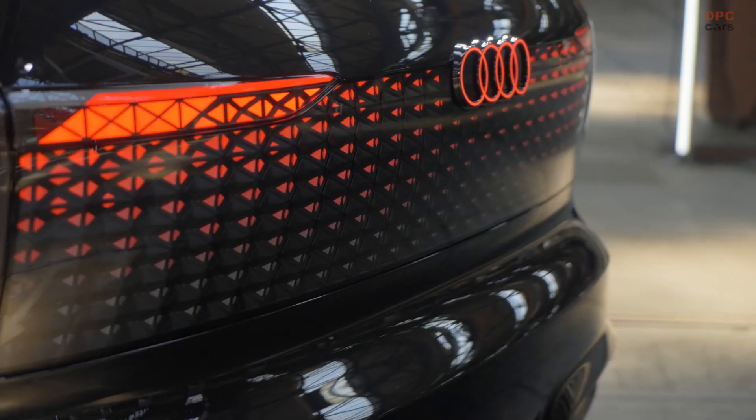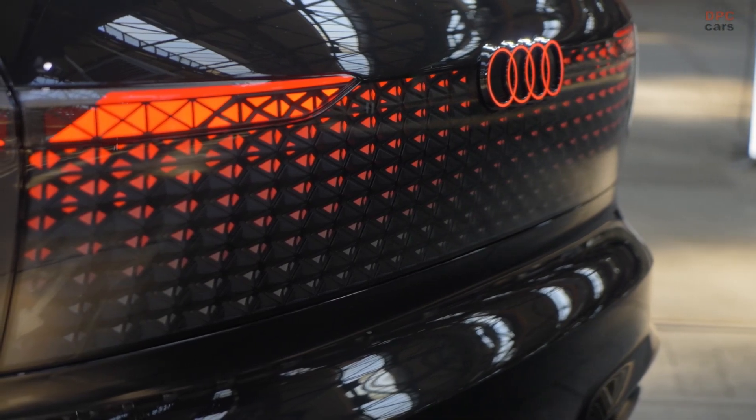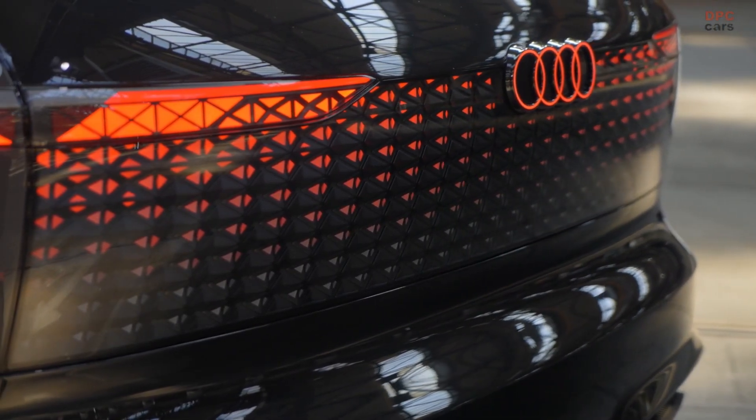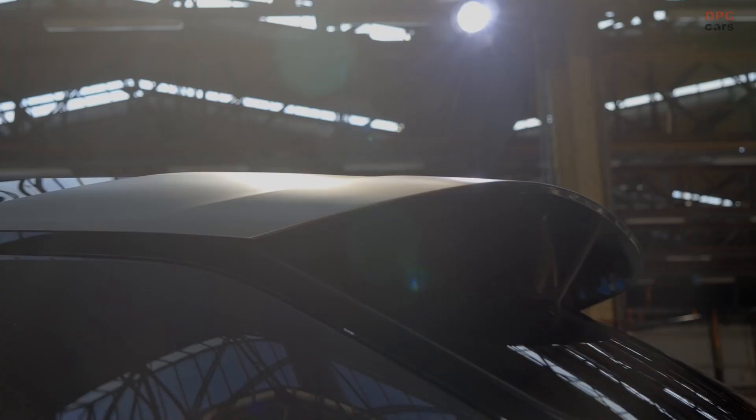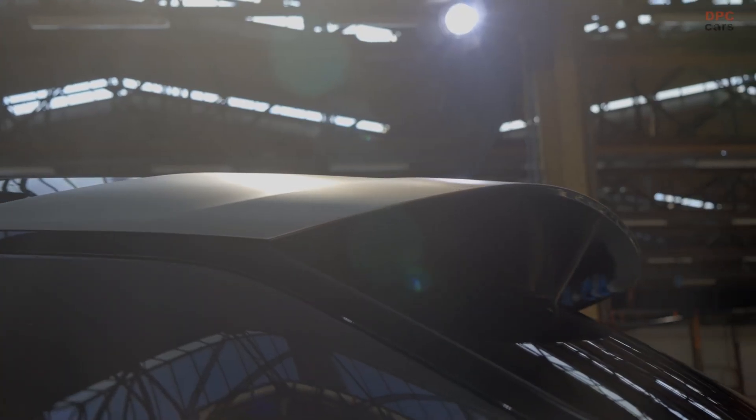Let's have a look at the interior of the Urban Sphere. Something very special about the interior of the Urban Sphere concept is that we designed this car consequently from inside to outside.